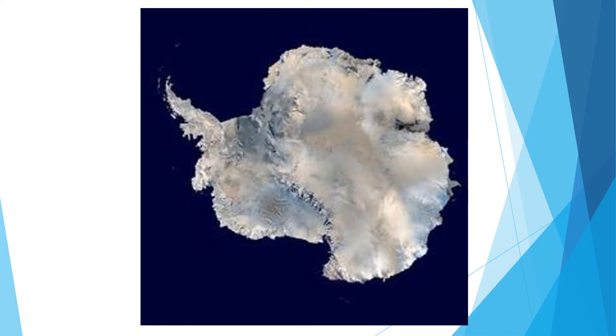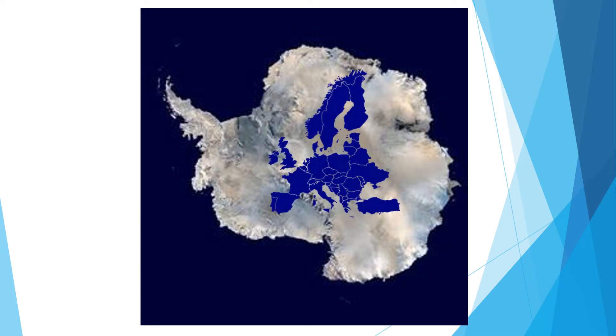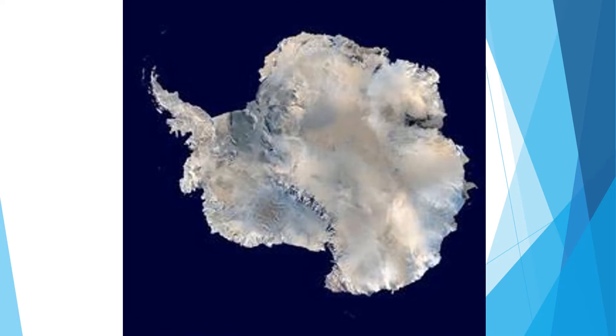Antarctica is a large continent, although interestingly it is not made up of any countries. It is larger than Europe and surrounded by the Southern Ocean.